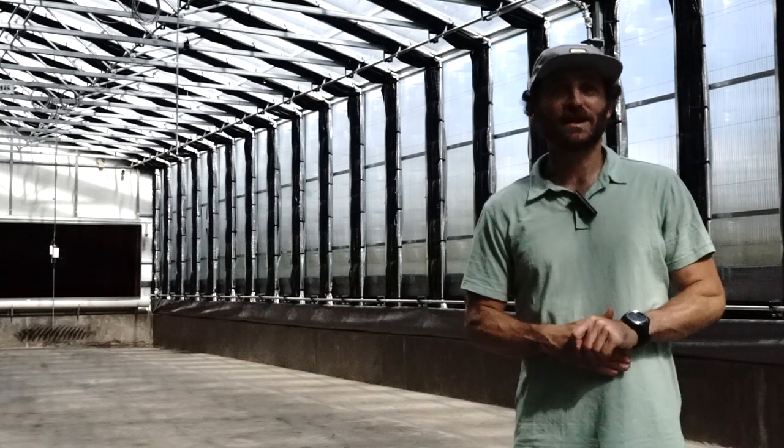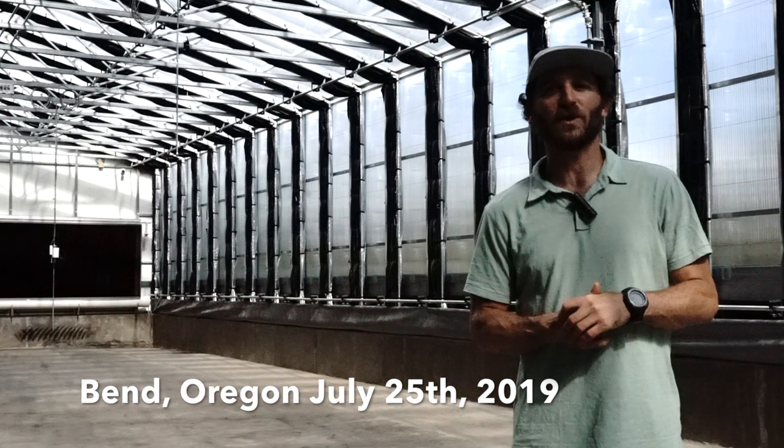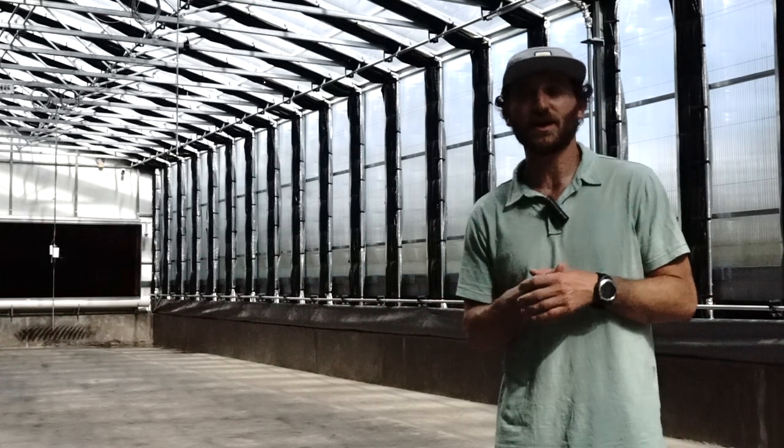Today's July 25th, it is 4:30 in the afternoon and we are in Bend, Oregon in the Miracle Greens greenhouse. This greenhouse is a 30-foot deep by 92-foot east-to-west high-yield greenhouse kit with a 10-foot attached north head house.